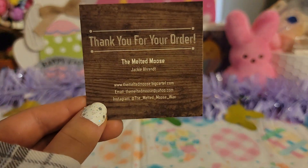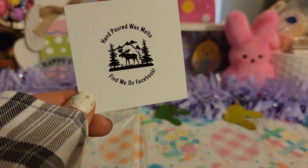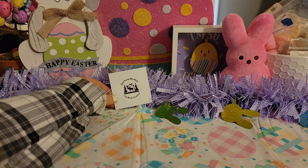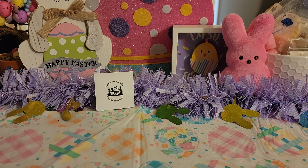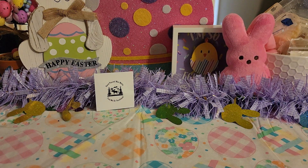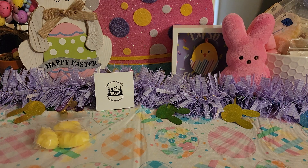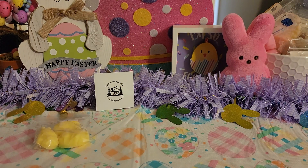So we have the business card here — 'Thank you for your order, The Melted Moose' — that's all of her information. I love the wooden background on it. She gave me two samples. The first one is called Bellow and I think this is the one that has banana in it. Yeah, that's banana — I can't do banana. And then the next one she gave me is called Bayou Breakfast. It's a cute little donut, it's adorable. This smells so good — like a raspberry donut or something. Oh I love that one, I'm gonna have to figure out what's in there.